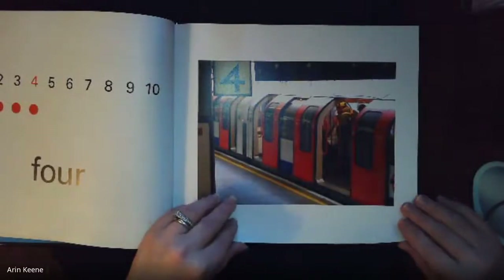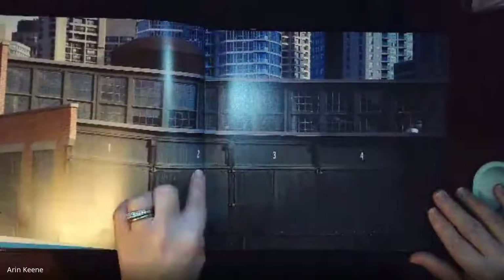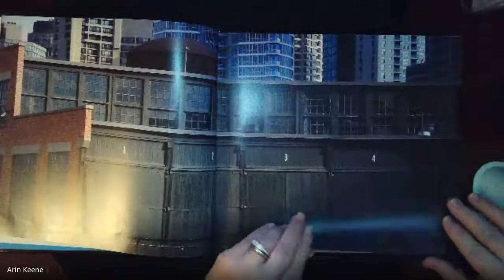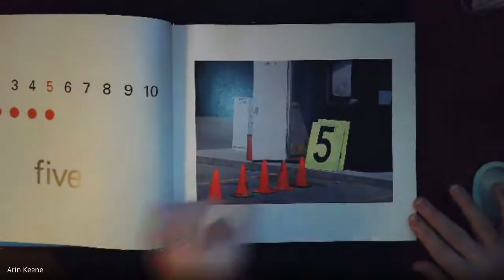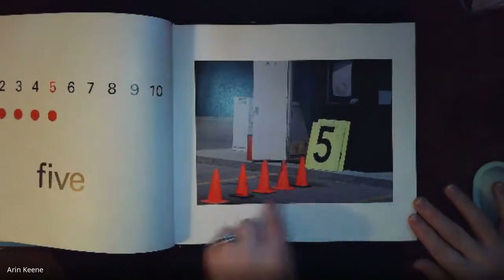And what number is going to be next? One, two, three, four — what number's going to be next? Five! Good job. Five. One, two, three, four, five cones.